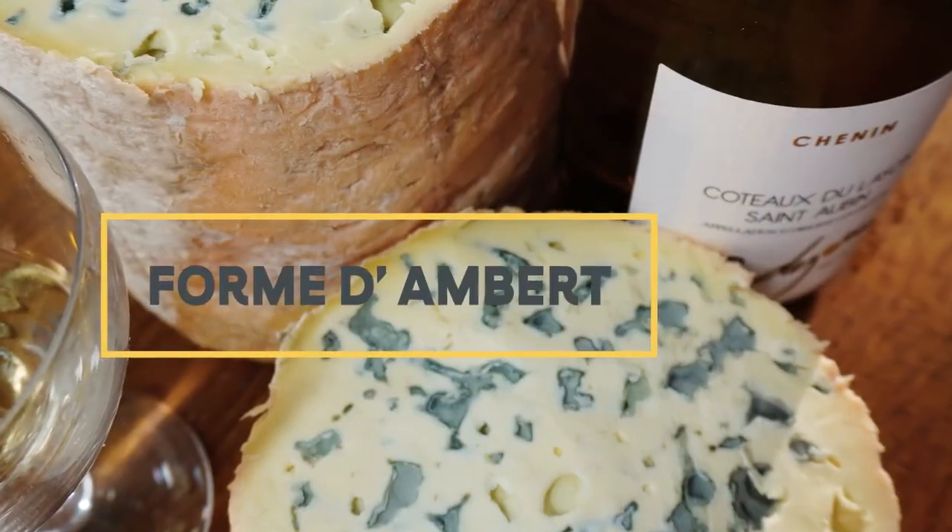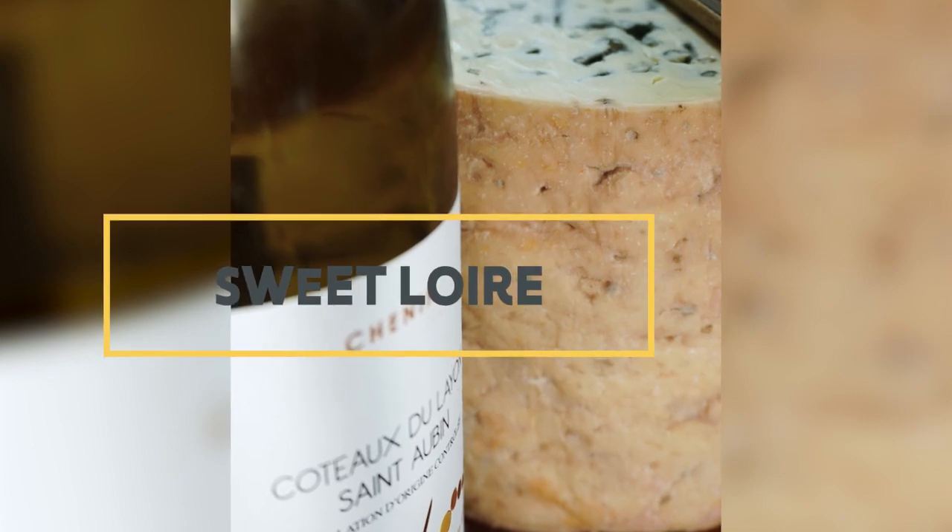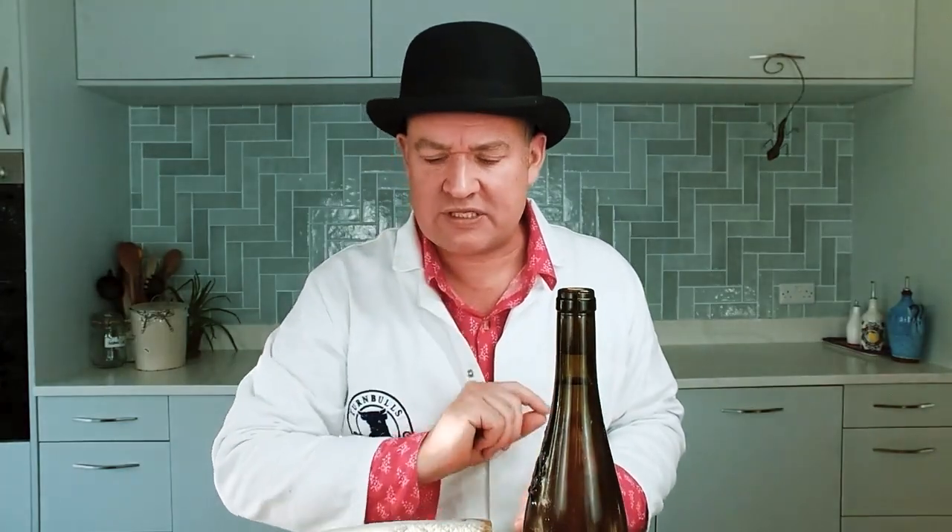Now we're tasting Fourme d'Ambert, sometimes called the elephant's foot, and a Loire sweet wine with a little bit of Botrytis. We'll come on to that in a second.